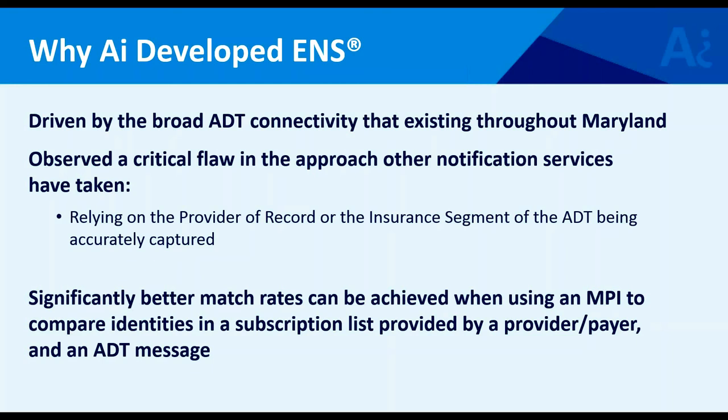That's the fundamental and really important distinction: we're not relying on the provider of record when notifying a PCP, and we're not relying on the insurance segment when trying to notify a carrier. We're relying on patient identity and the comparison between the patient identity in the real-time ADT message and the patient identity in each preloaded list.